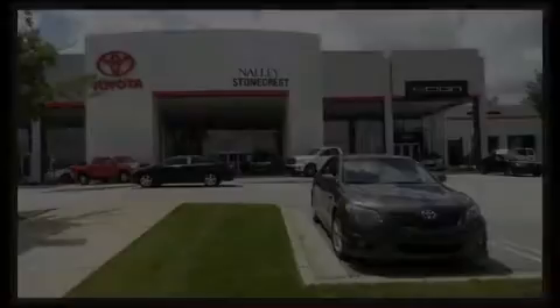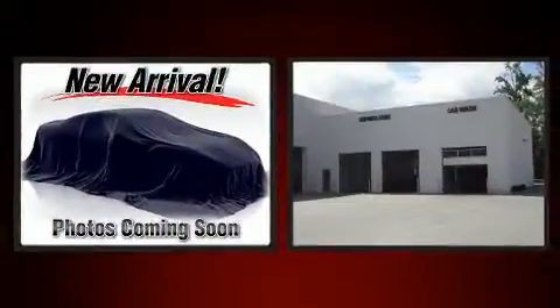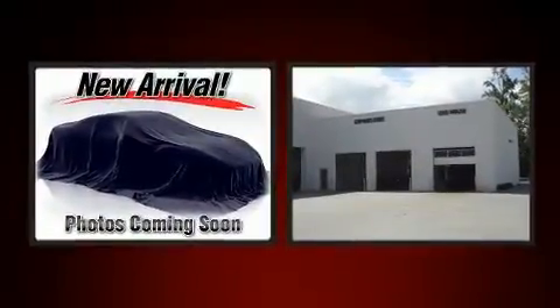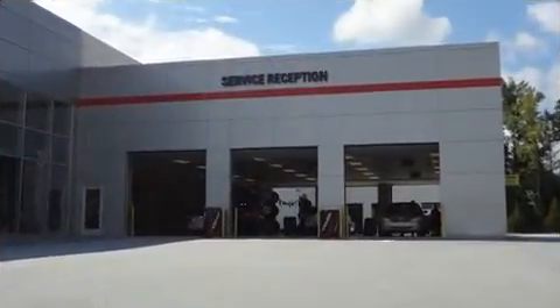Introducing the 2004 BMW 3 Series. This four-door, five-passenger sedan provides exceptional value. It features an automatic transmission, rear-wheel drive, and a refined six-cylinder engine.